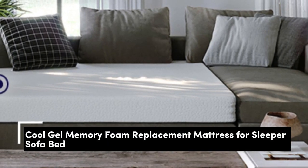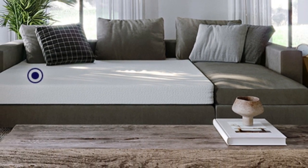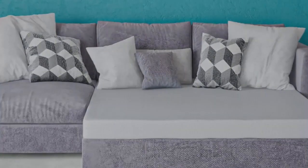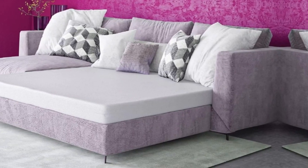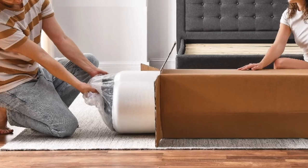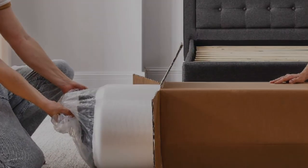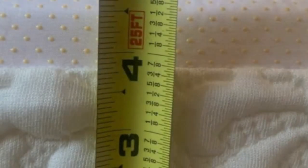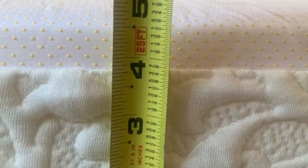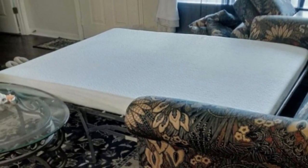Number 3. I was really impressed with the Classic Brands 4.5-inch Cool Gel Memory Foam Replacement Mattress for Sleeper Sofa Bed. The plush, queen-sized mattress is high-quality memory foam that conforms to your body and provides excellent support. What I loved about this mattress was the cool gel infused memory foam, which kept me comfortable and cool throughout the night, especially during the warmer months. I was concerned about the size of the mattress, but it did fit perfectly into my standard fold-out bed.